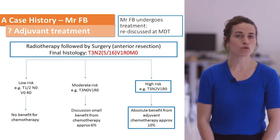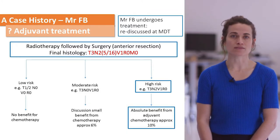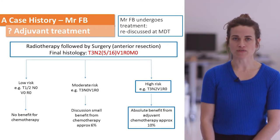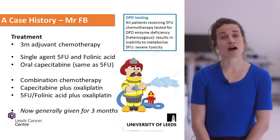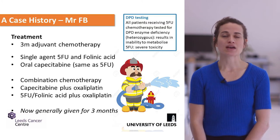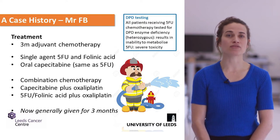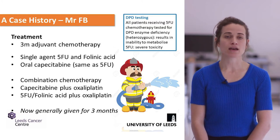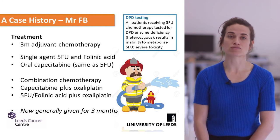We have a discussion about all patients who have had neoadjuvant radiotherapy, particularly regarding adjuvant chemotherapy decisions. This patient is fit and well and has high-risk features for distant recurrence, so he was offered adjuvant chemotherapy. There are two options: single agent or dual agent chemotherapy, based on risk factors, age, and comorbidity. In the past this was given for six months, but now we only give it for three months based on the results of the SCOT trial.